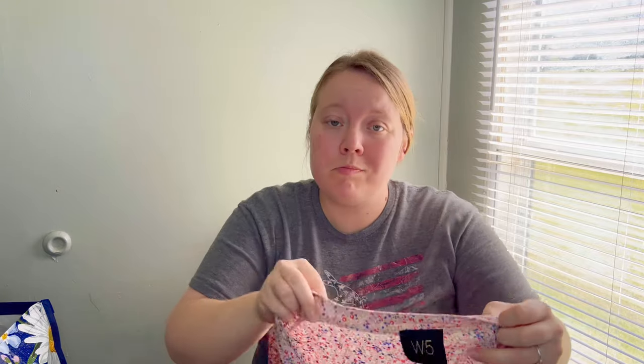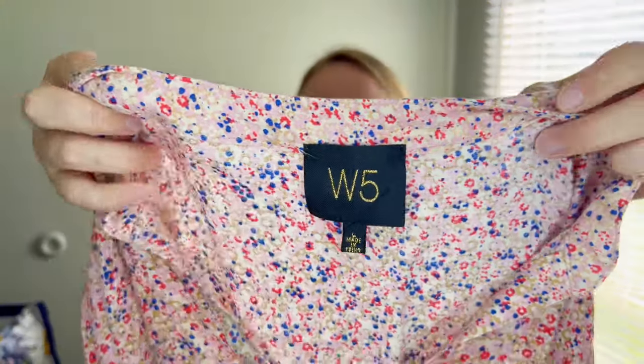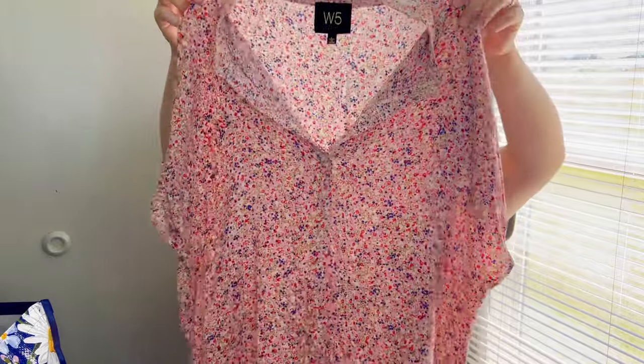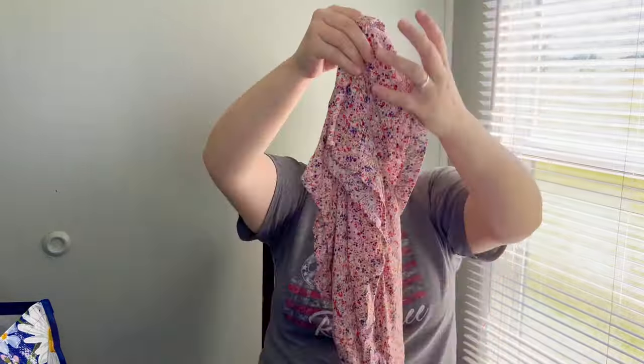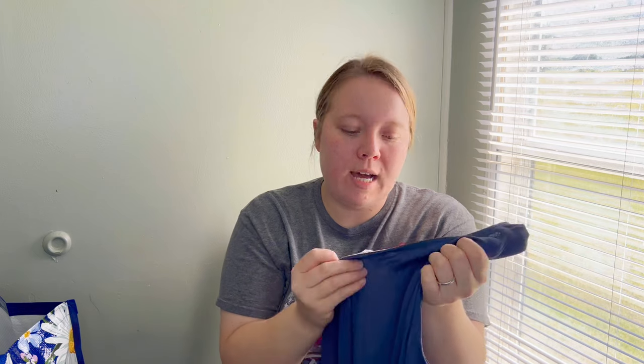W5 — no idea where that's from — but this is the cutest little blouse, size large, with a ditzy floral print. I just think it would be a nice addition to my closet. I love having lightweight blouses in my closet — like office-wear pieces. They don't sell for much, but people are looking for stuff like that to wear anywhere, whether it be work or going somewhere.